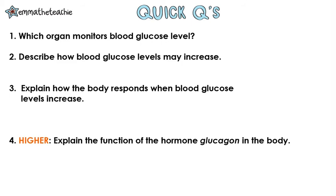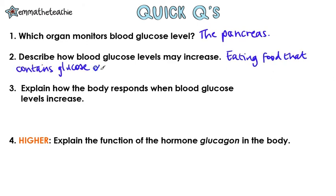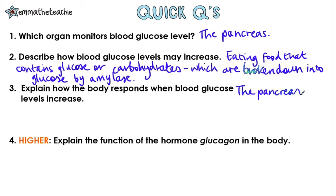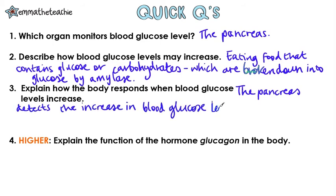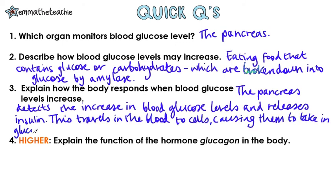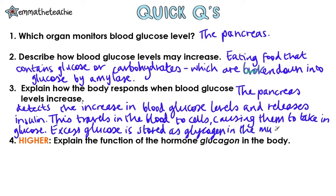Let's see what you've understood. Pause and answer the questions in your head or on some scrap paper, then press play when you're done. Which organ monitors blood glucose levels? This is the pancreas. Describe how blood glucose levels may increase. Eating food that contains glucose or carbohydrates — carbohydrates are broken down into glucose by amylase. Explain how the body responds when blood glucose levels increase. The pancreas detects the increase in blood glucose levels and then releases insulin. This travels in the blood to the cells, causing them to take in glucose. Excess glucose is stored as glycogen in the muscles and liver.